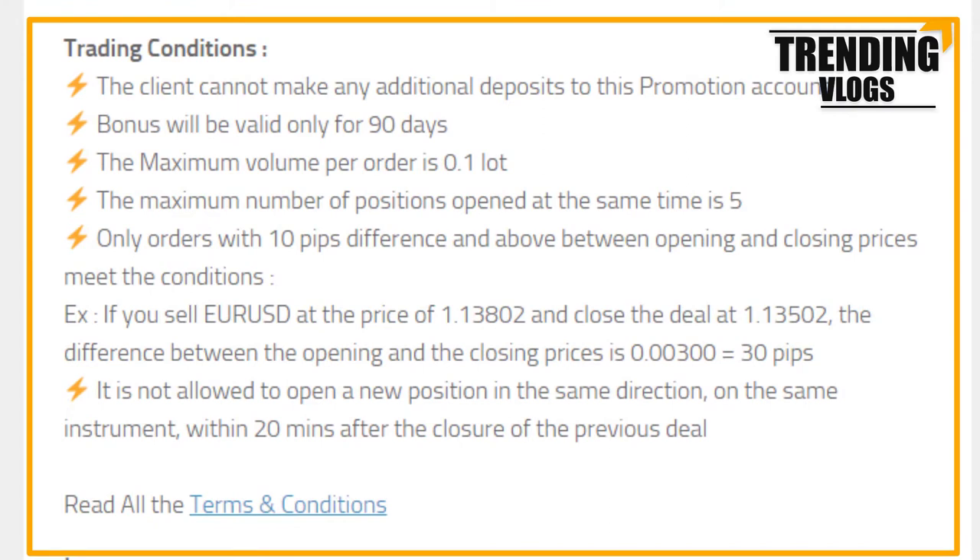This bonus is valid only for 90 days. You are allowed to open a maximum of five positions at the same time, and the maximum volume you can trade per order is 0.1 lot only. Only trades that have a 10-pip difference or more are considered.